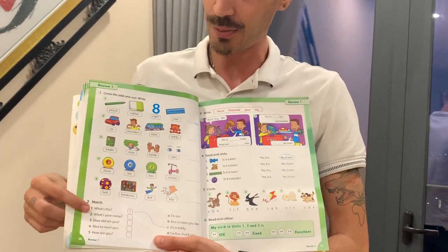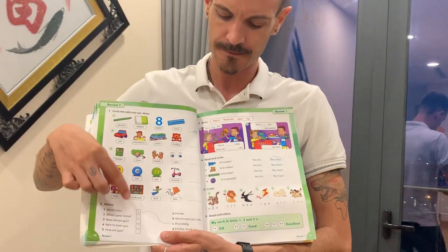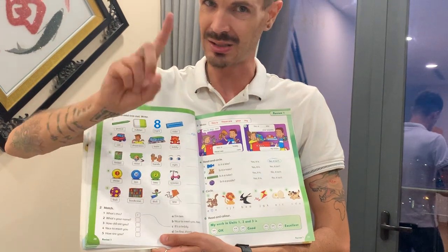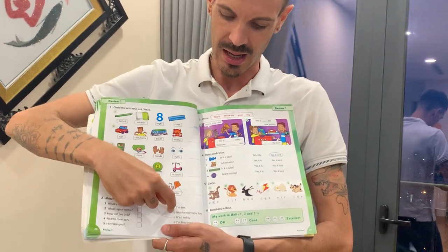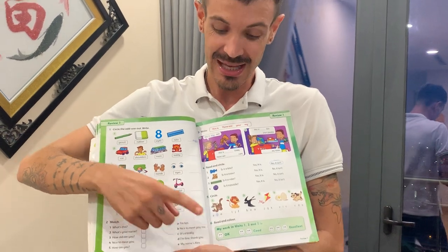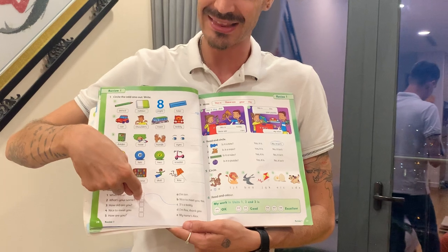I'll help with number two. What's your name? My name's Alex. Draw the line and write the letter.